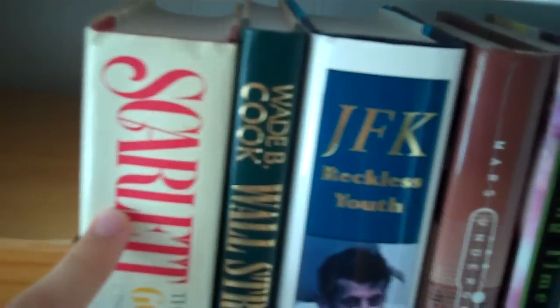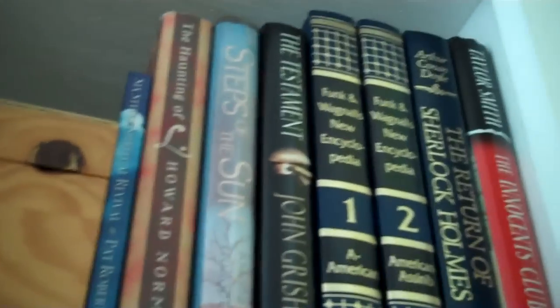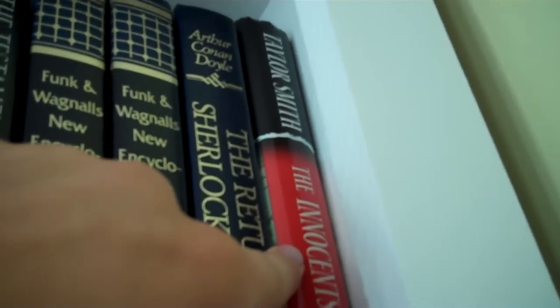Then we have The Da Vinci Code, but that's my mom's. Scarlet, which I told you about in the other video. Mars Underground by William K. Hartman — that one's mine. And there's those books up there which are just those digest compilations, and more up there. And then up here I have The Haunting of L by Howard Norman — that one's mine. And then this one right here, The Innocence Club by Taylor Smith — that one's mine.